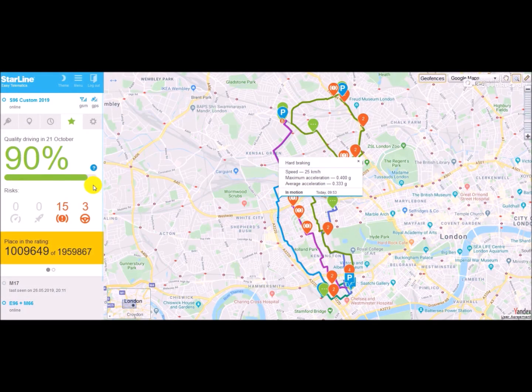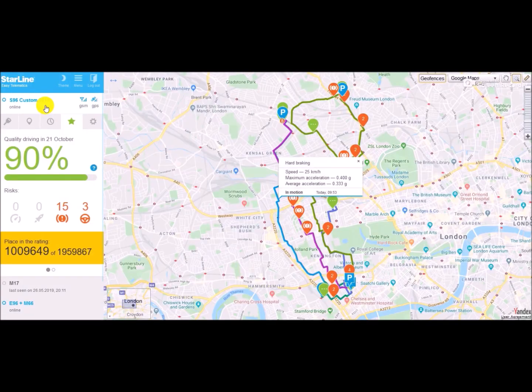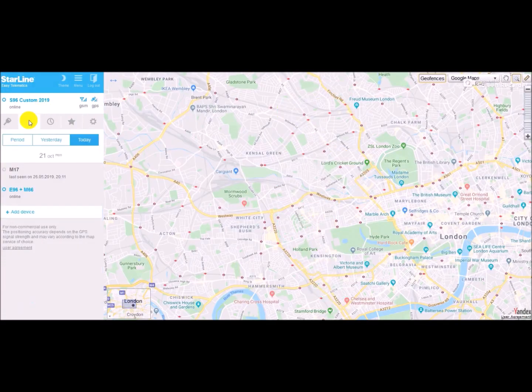Apparently we've been a good driver today, scoring a cool 90 percent. You can also see how many people are currently using this service — nearly 2 million — and how you rank amongst them. If you want to know how the driving style score is worked out, you can click on the blue question mark within the current screen and read all about it.